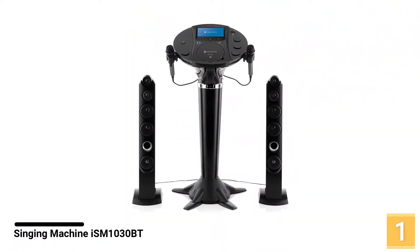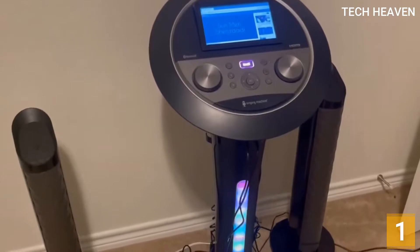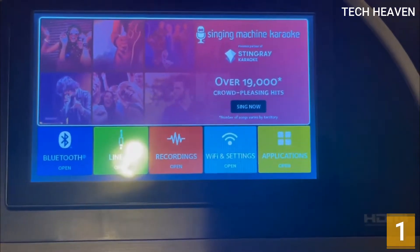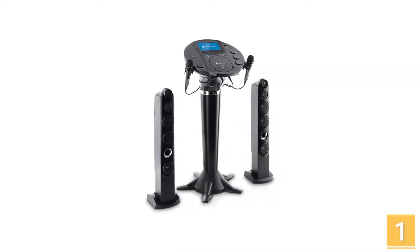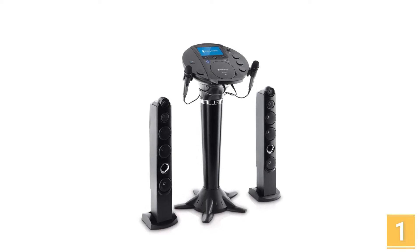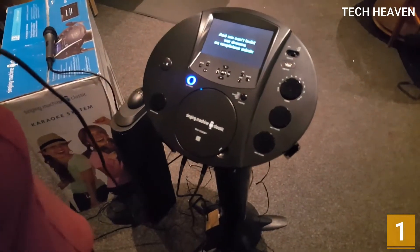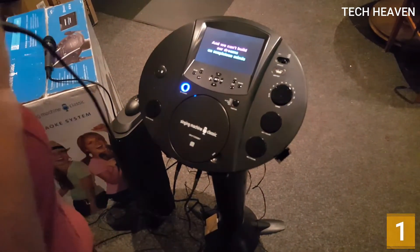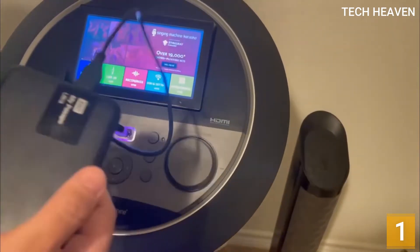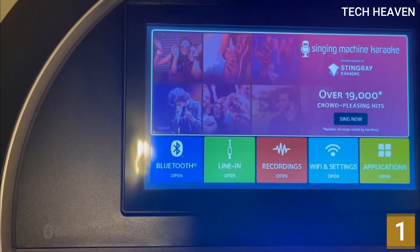Number 1: Singing Machine iSM1030BT Karaoke Pedestal. With the Singing Machine iSM1030BT, you and your kids can have a wonderful time singing karaoke tunes at home. The karaoke machine has all the standard connectivity options, so you'll never struggle when trying to find something to sing. The design consists of a central pedestal unit and two speakers that stand on the floor on either side of the pedestal — an overall effect that is cool and not seen in any other karaoke machine. You can download songs onto the included USB 2.0 drive and access them directly from the pedestal console, or connect a smartphone or tablet via Bluetooth pairing or line-in connection if you want to pull a song directly from a source like YouTube.